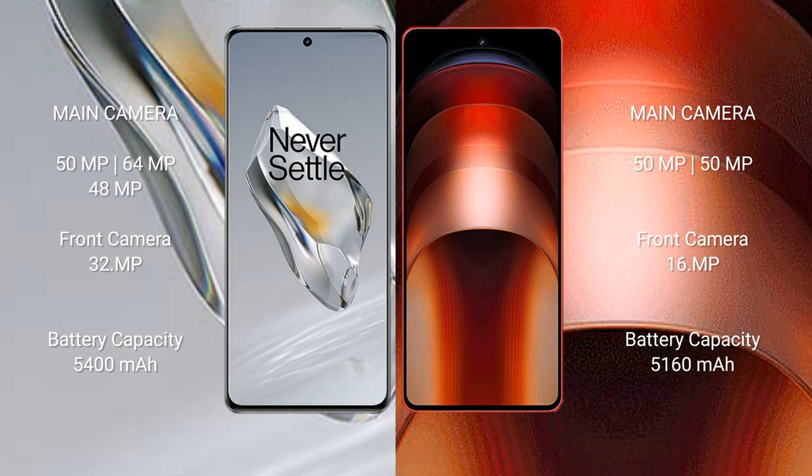The OnePlus 12 has a 5400mAh battery with 100-watt fast charging support. The Vivo iQOO Neo 9 Pro has a 5160mAh battery with 120-watt fast charging support.